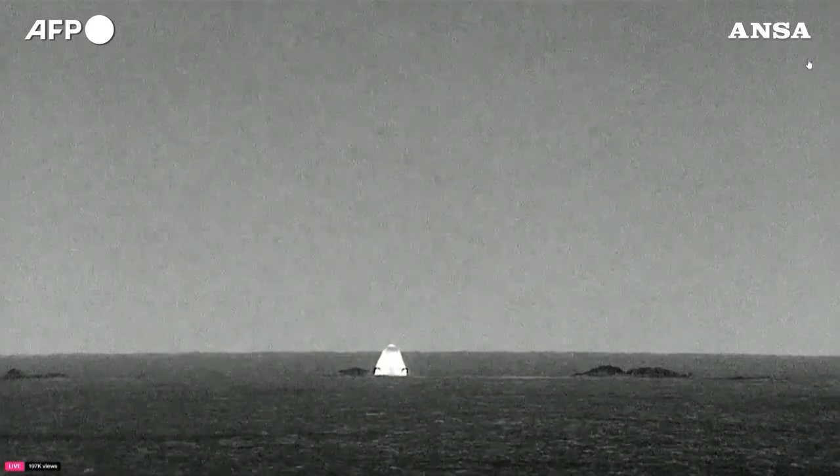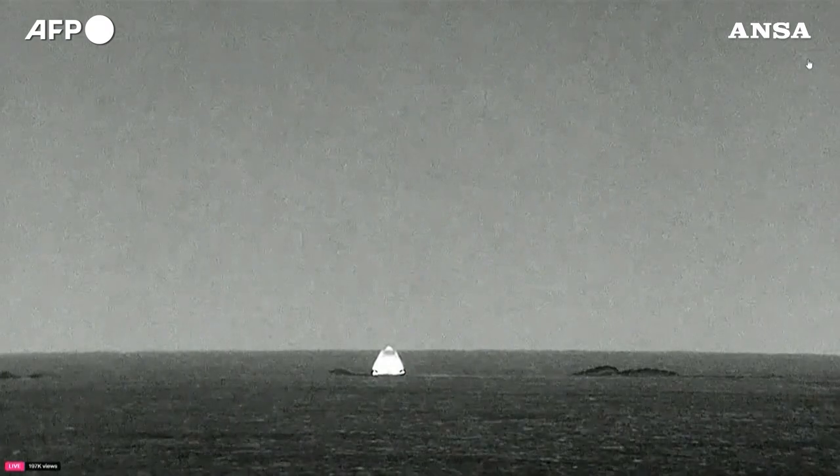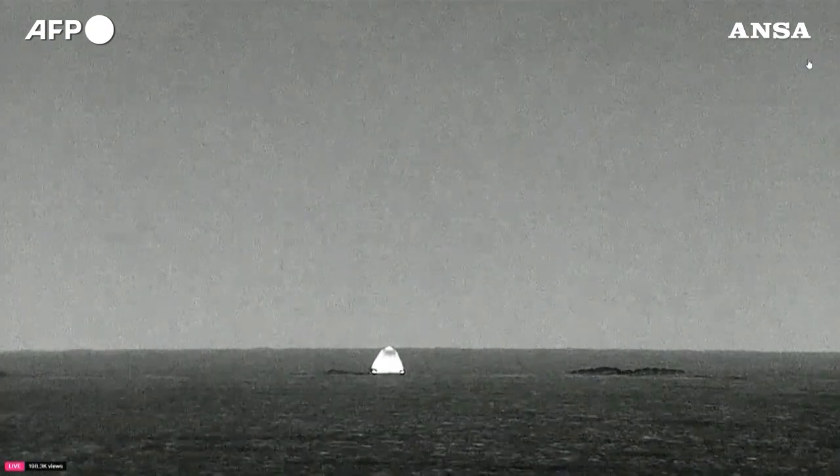SpaceX recovery team now moving into place to begin the process of recovery.